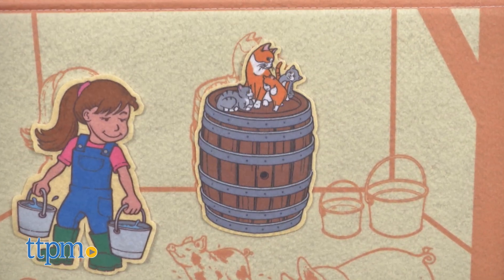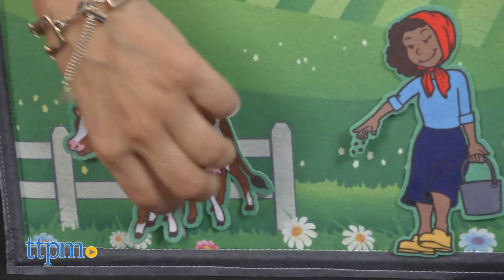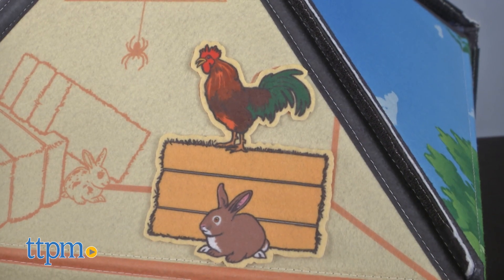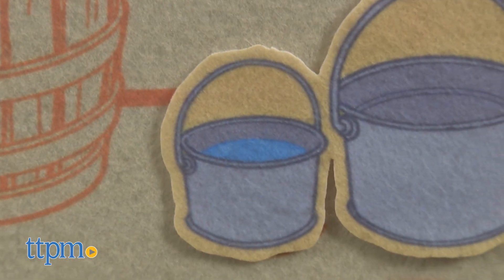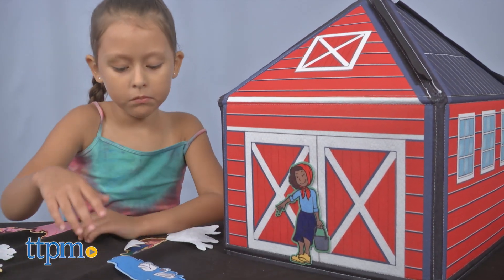They'll also learn concepts such as on vs. under, empty vs. full, and inside vs. outside. For example, the rooster is on top of the hay, the spider is under the window, and one of the pails is full of water.